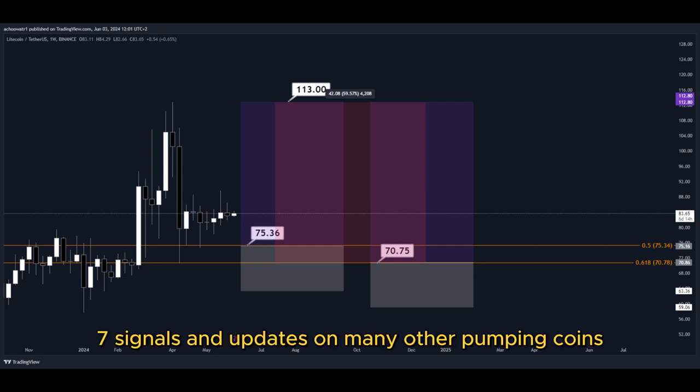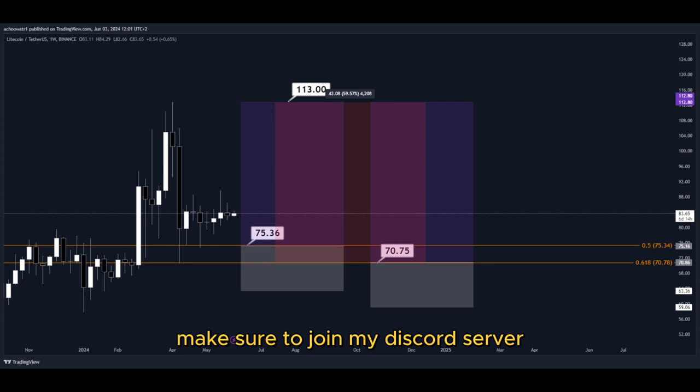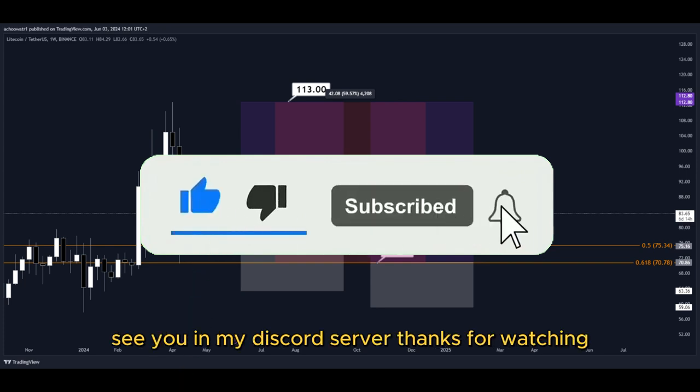For 24/7 signals and updates on many other pumping coins, which I cannot provide in real time here on YouTube, make sure to join my Discord server — the link is down below in the description. Hit the subscribe button if you haven't yet. See you in my Discord server. Thanks for watching.